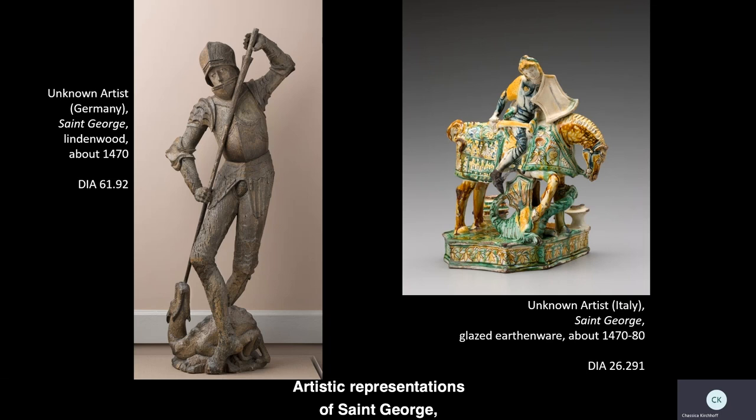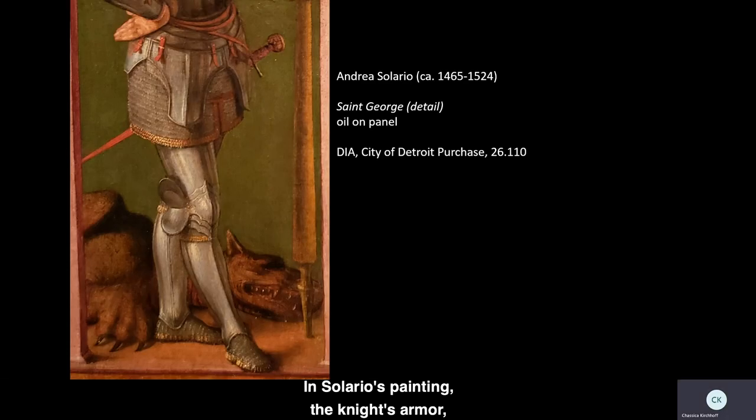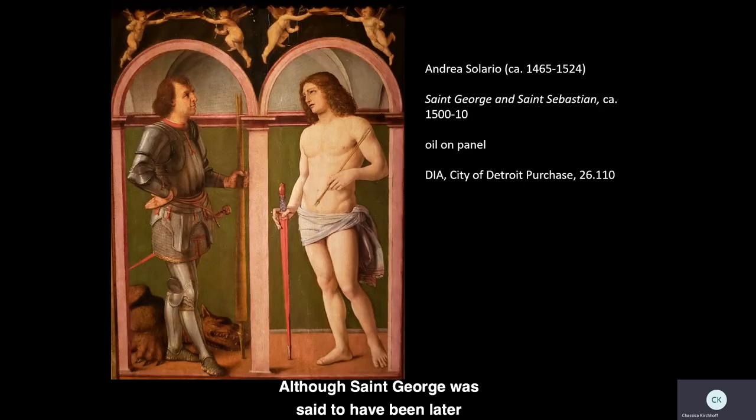Artistic representations of St. George, including many in the DIA, typically represent him as a knight armored in the equipment fashionable when the image was made. He wields a lance and sword and is often shown vanquishing a dragon, which stands in as a symbol of evil, presenting George as an archetype of good. In Solario's painting, the knight's armor, the dragon that lies at his feet, and the broken lance that he holds allude to this dramatic story, though the figure himself is still and calm. Although St. George was said to have been later martyred for his Christian faith, he is generally cast as a victorious hero in works of art, where he embodies the ideal of the virtuous knight.